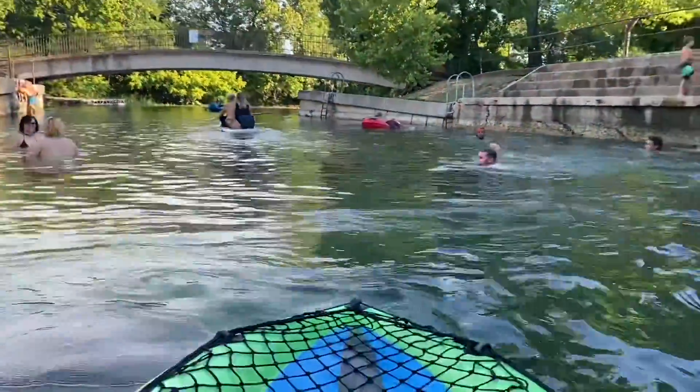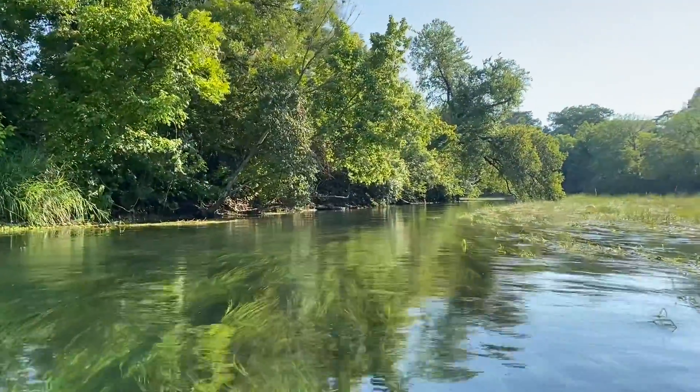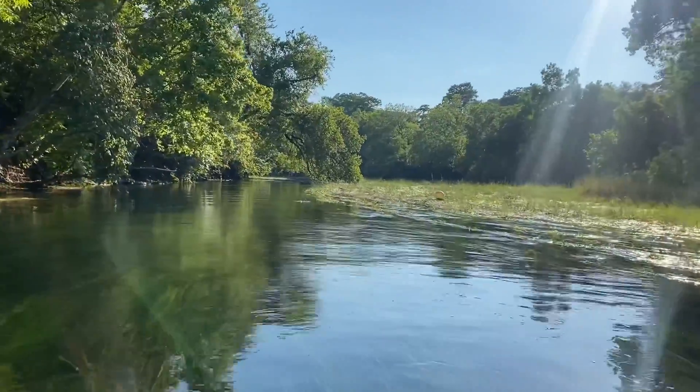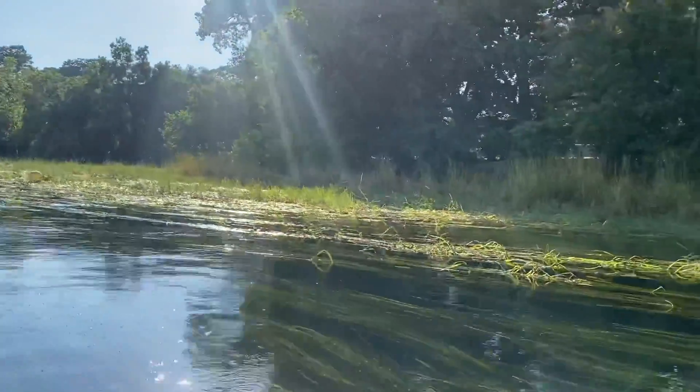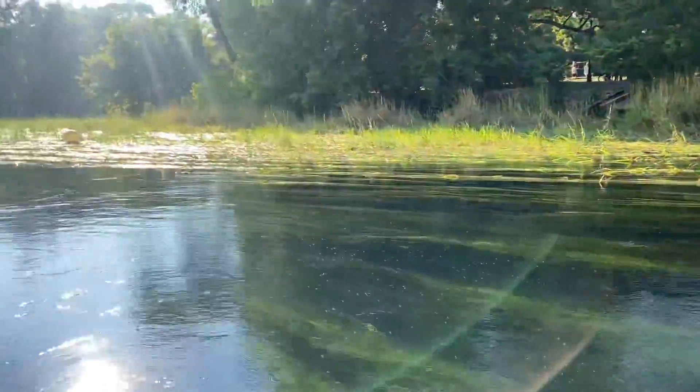This area requires a lot of paddling so I'm gonna have to turn the camera off. This stretch is the most amazing stretch — from Sewell Park to Lions Club, which is the next drop-off point. There's all kinds of marine wildlife. This is the Texas wild rice, which is a protected species here.